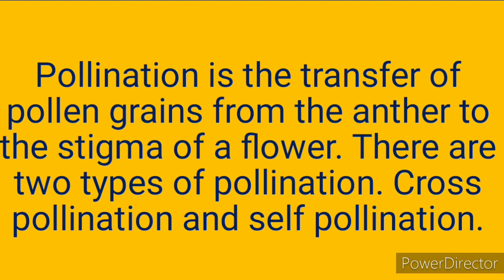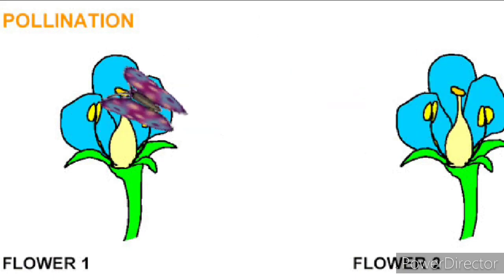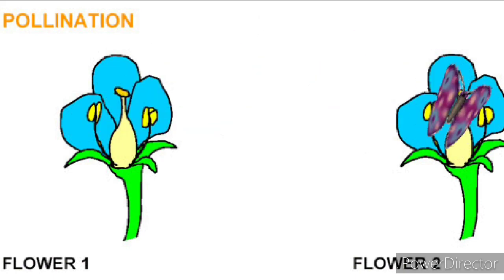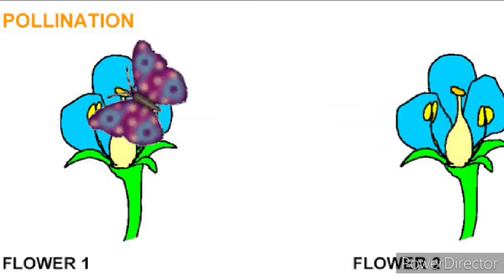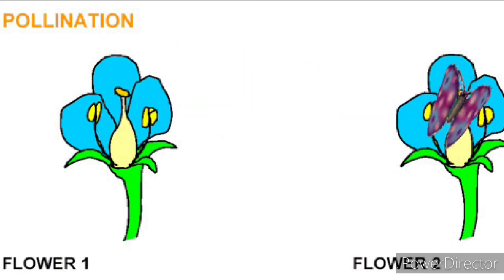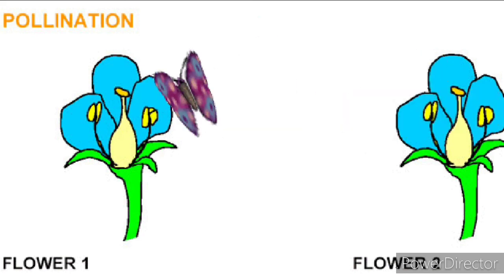We have cross-pollination and self-pollination. Self-pollination takes place within one particular flower — it pollinates itself. Cross-pollination involves the transfer of pollen grains from the anther to the stigma of another flower. Can you see pollination from flower one to flower two? The butterfly is taking blue pollen grains from flower one to flower two — that's how pollination takes place.